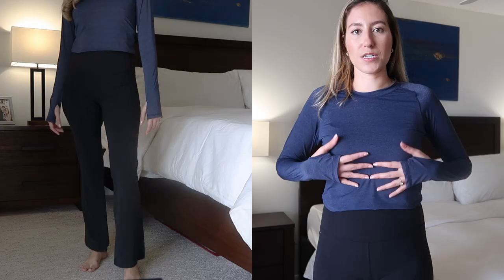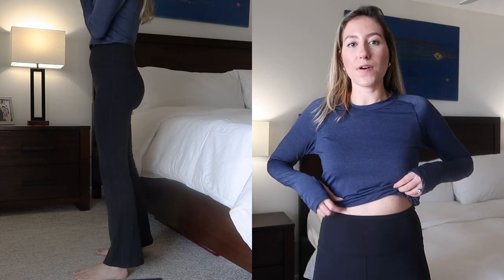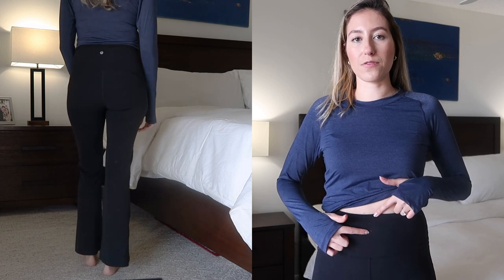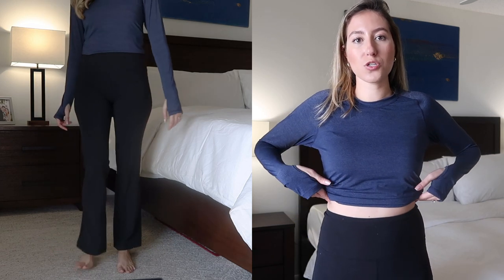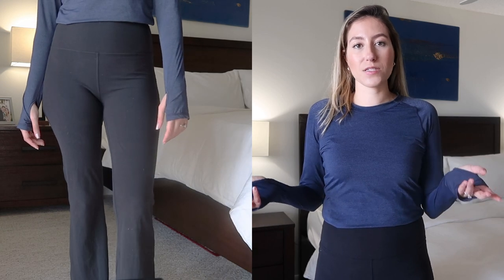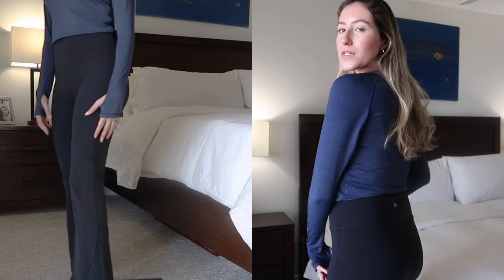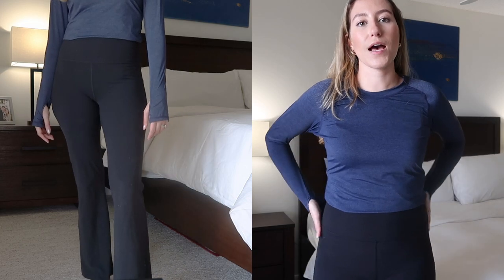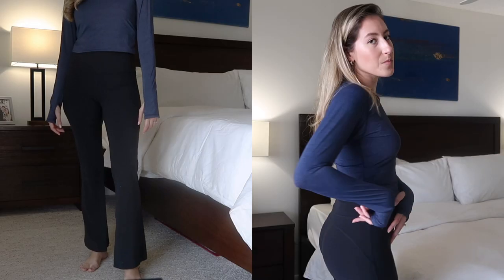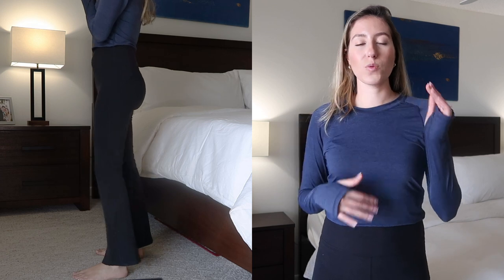The first pair of pants I purchased were the Groove Pants. These are a flared pant with the Align legging material — that Nulu fabric. I tucked the shirt underneath so you can see the high rise. This is a super high rise pant — it completely covers my belly button and goes almost to my rib cage. If you love really high rise pants or have a long torso, this pant is a great option. It's a very simple design with no pockets, a classic Align seaming on the back, and a pretty decent flare that starts just above the knee.